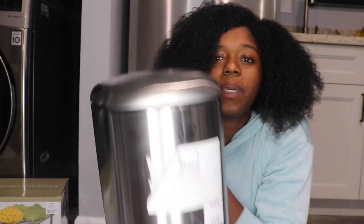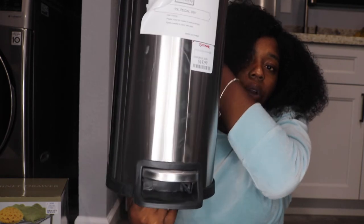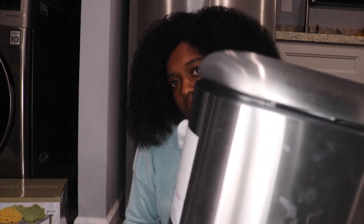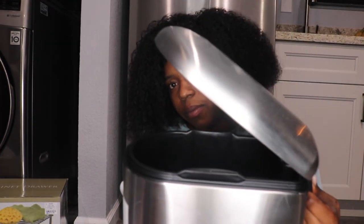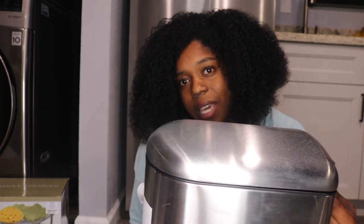I got this trash can and I love it because it's a step-on one — so I don't have to open it with my hands. You step on it and it opens up. It's also soft-close, so it's not going to be making noise in your place.